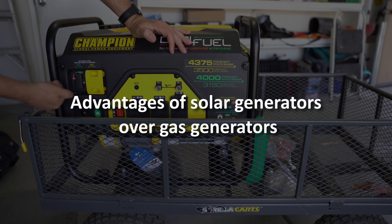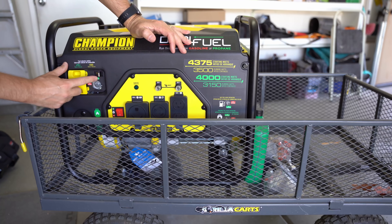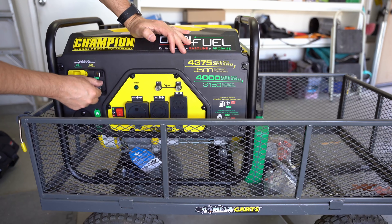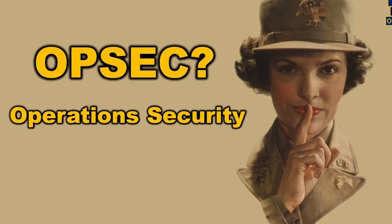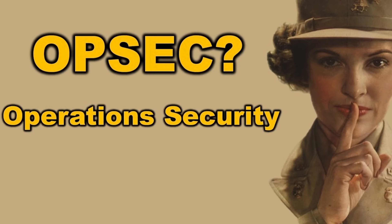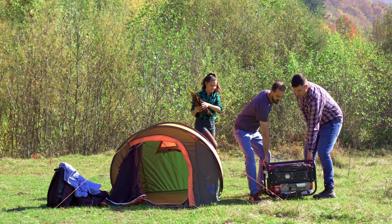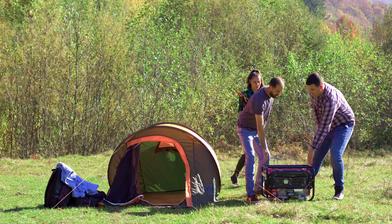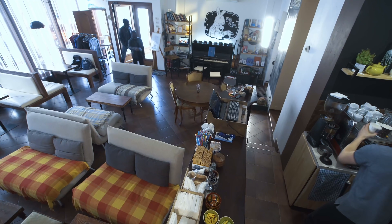Advantages of solar generators over gas generators. Anytime I discuss these devices, the question always comes up: why not just buy a gas generator? The first consideration is OPSEC — Operational Security. If the power grid were to go down for a considerable amount of time, there's a good chance that by running a gas generator, you'll gain unwanted attention. Between the noise and the fumes, others will know that you have power and that you're prepared. Desperation causes people to do things they wouldn't do otherwise.